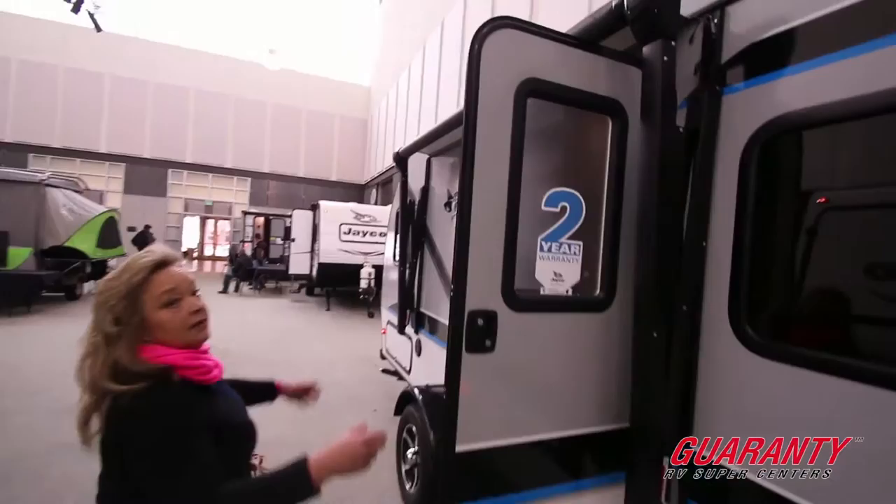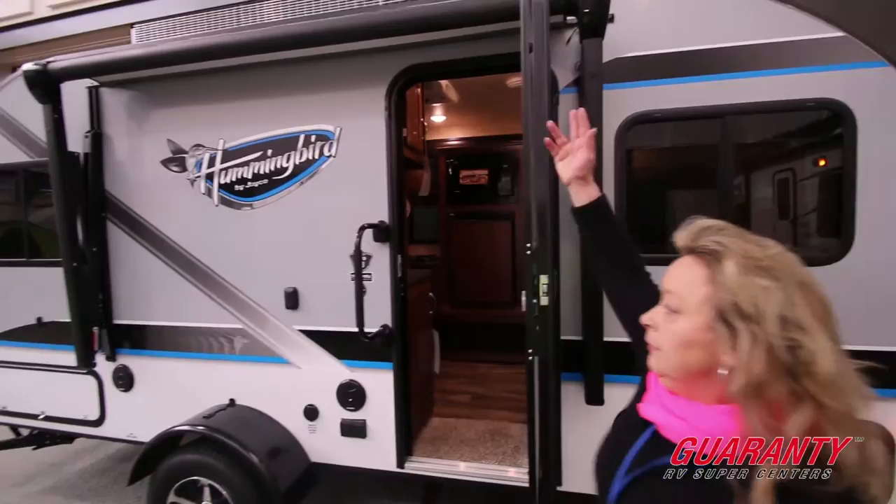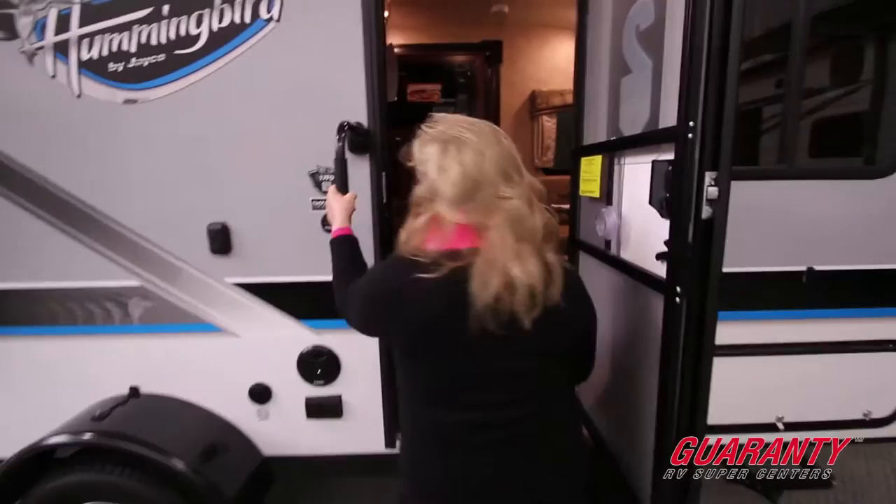What you see here is an electric awning. This awning is opened and closed by just the touch of a button. There's a nice grab handle — something to hang on to when you're coming in and out of the coach. Come on in and take a look.